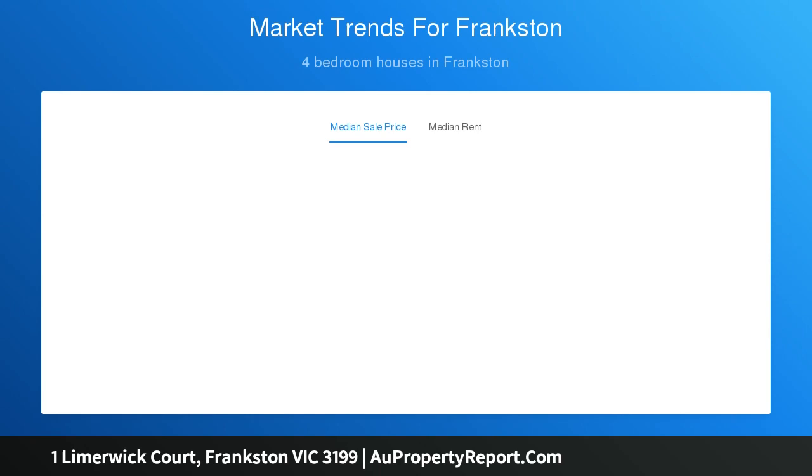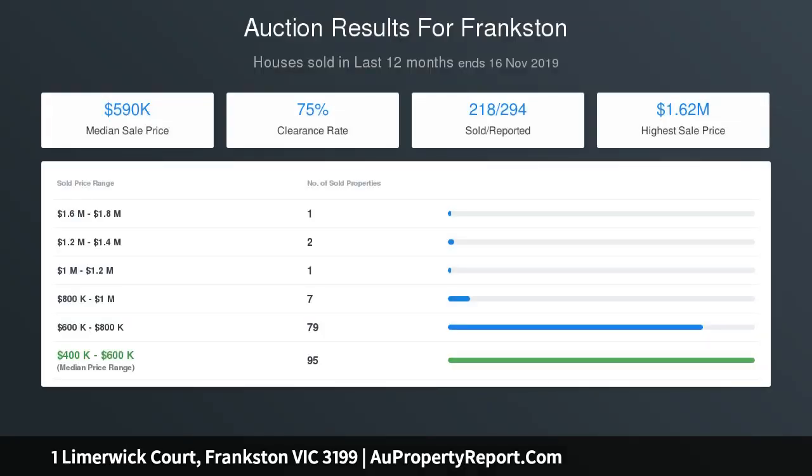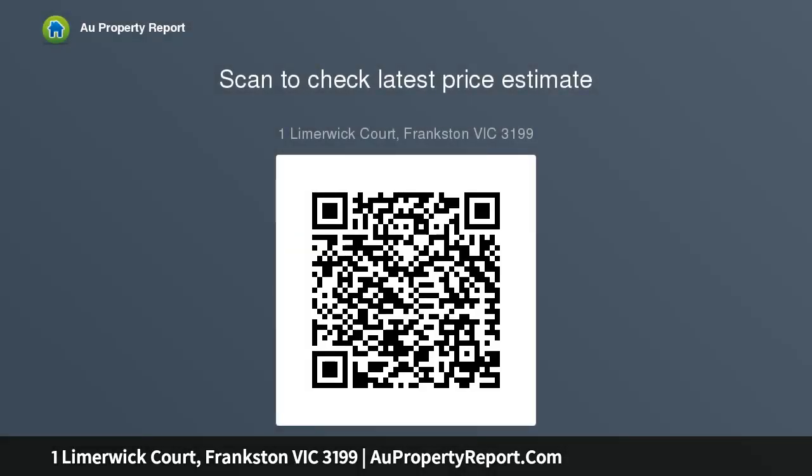The dining room builds out onto a vast covered and fully fenced private alfresco zone before extending out onto the easy-care backyard. The cleverly zoned configuration sees three bedrooms placed on one side of the home, serviced by a family bathroom, separate toilet, and laundry with external access. A master bedroom with private ensuite and walk-in robe sits privately at the front of the home.